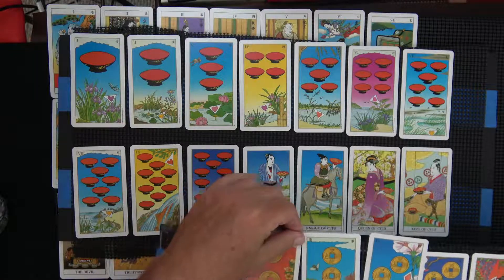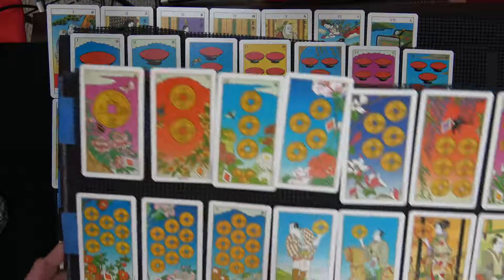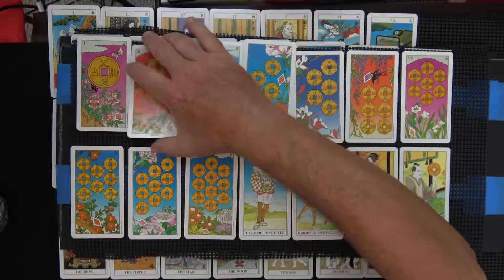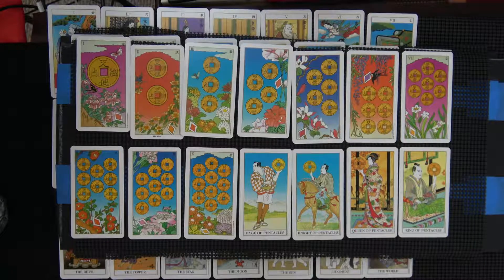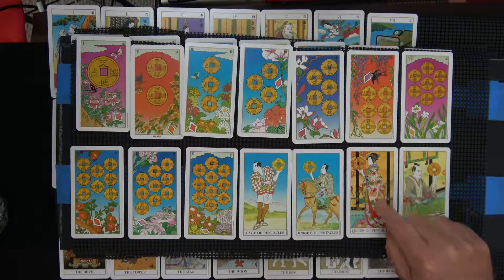A disaster has happened here with the coins — well, not a disaster exactly. I thought I perfected my method of doing this, but I'm not sure. That's one big coin. I like that one. That's very nice — lots of detail.